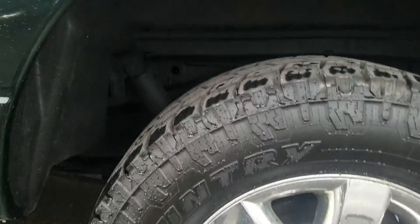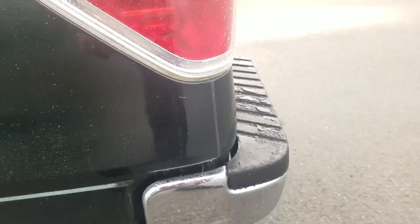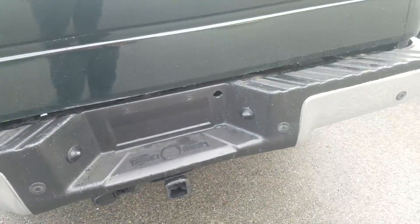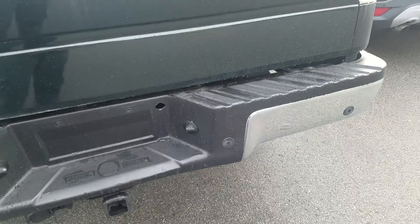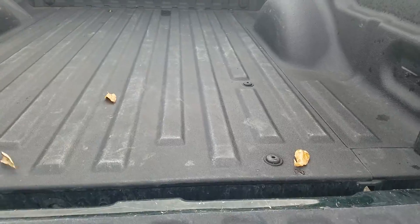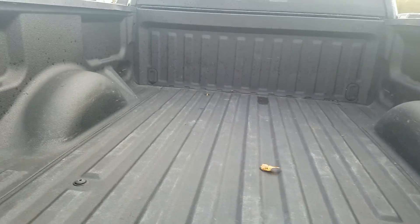You've got the six and a half foot box on the bed of the vehicle. Moving to the rear, the truck does have a tailgate. There's a little bit of a ding right there on the bumper, a couple of scratches on the tailgate, and you've got a spray-in bed liner.